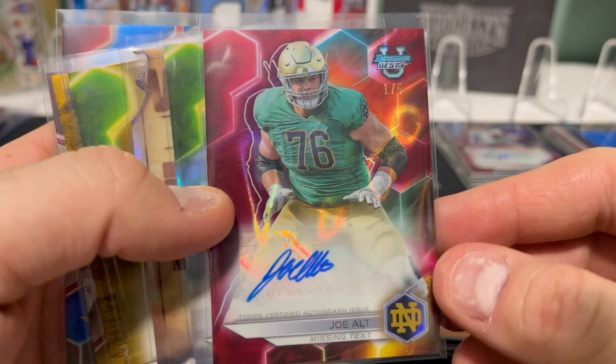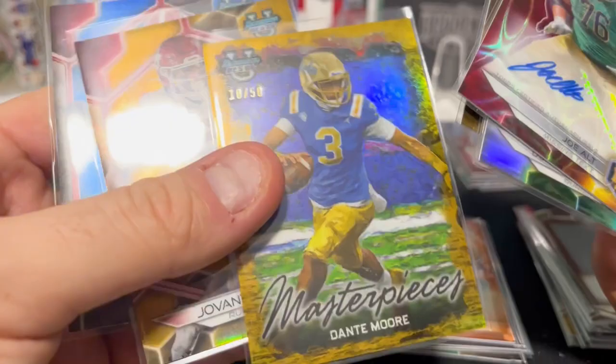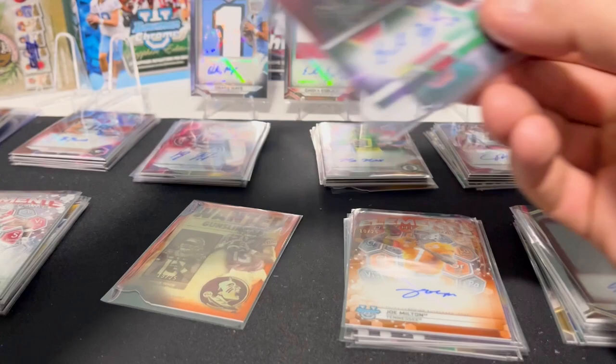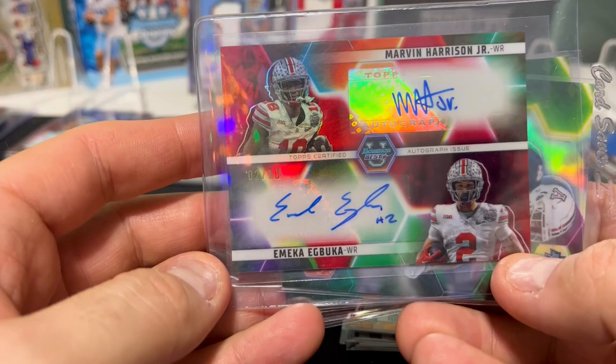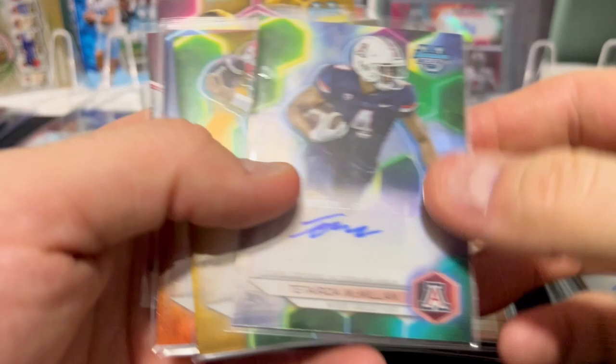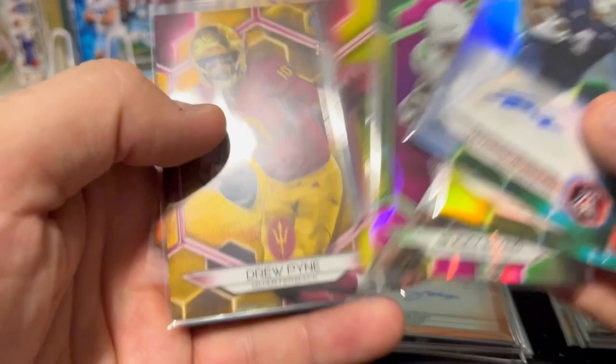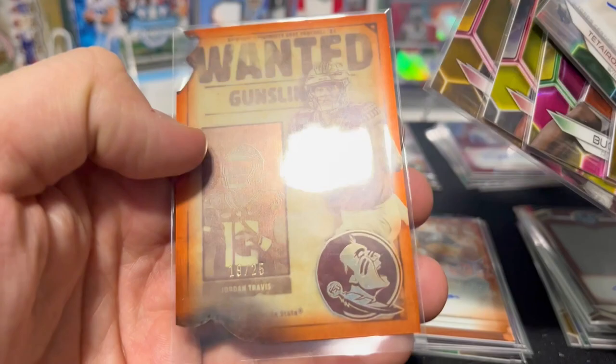I don't know if these are necessarily in order — I'm just showing you one at a time, counting them out. So: Joe Alt to 5, Donovan Edwards, Caleb Downs, Dallin Hayden to 50, and then a couple numbered cards here — Dante Moore, Barnes, and somebody else I'm not familiar with. We had the absolutely crazy box that had the Marvin Harrison dual auto with Muka. As a Buckeye fan, that might be one of the coolest cards I've ever seen, let alone pulled from a box. Got McMillan — another good receiver. Vizina to 50, McCord to 25, and quite a few numbered cards. Nothing too crazy other than Jordan Travis to 25.